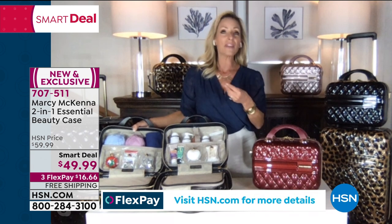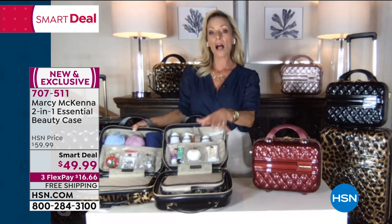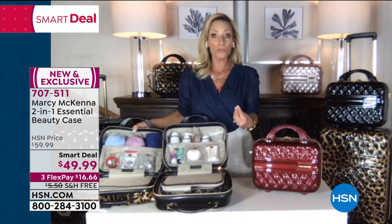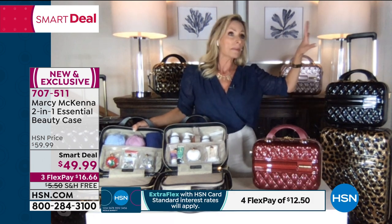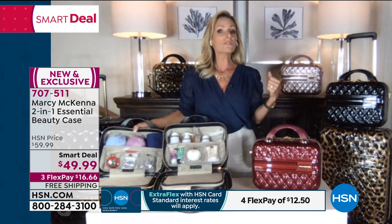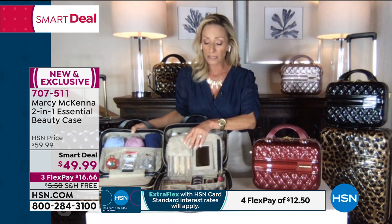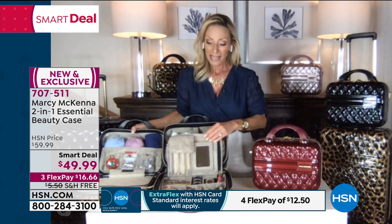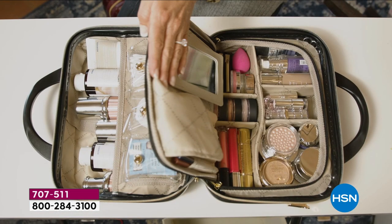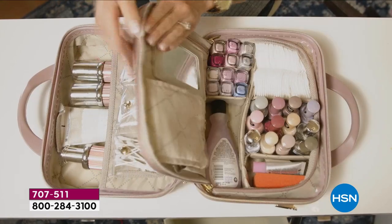Getting ready is so quick and easy because it's all the products I love to use every day. Every once in a while I go to my medicine cabinet for something I haven't used in a while — a mask or similar — but in here on an everyday basis these are my favorites, organized so I can see everything at a glance. It really is a whole different experience getting ready out of a case that's so beautiful and so organized.